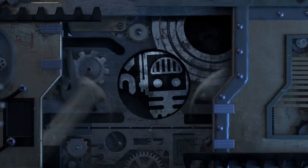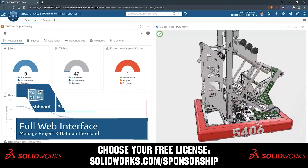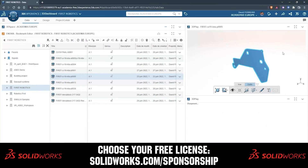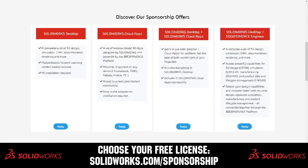This video on First Updates Now is made possible by viewers like you and also the following sponsors. SolidWorks is free for FIRST teams. Over 80% of US engineering schools and 370,000 plus companies use SolidWorks to design great products. Head on over to SolidWorks.com slash sponsorships to choose from desktop, cloud apps, or both to design your robot.